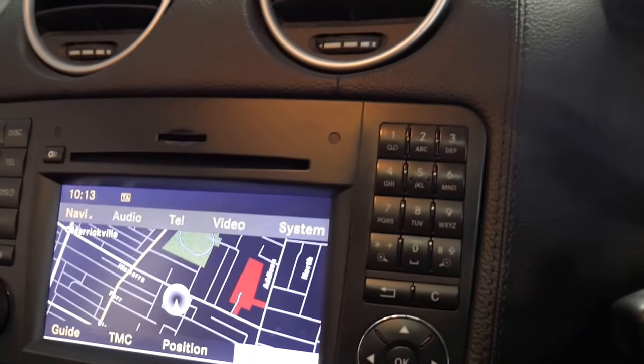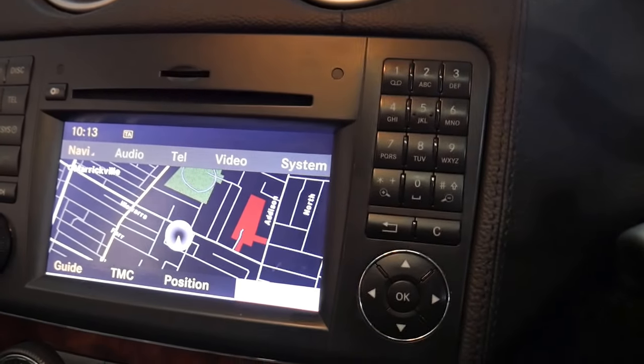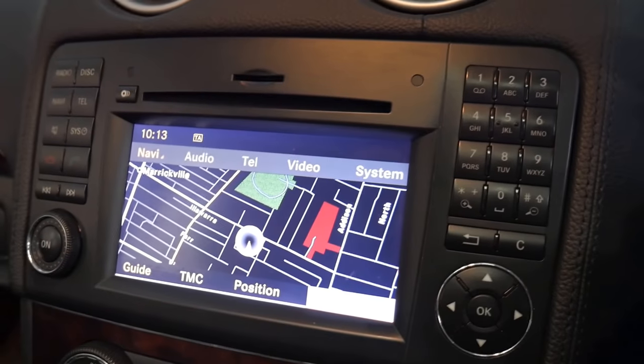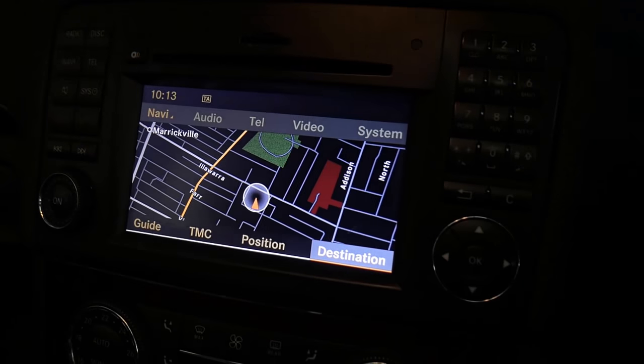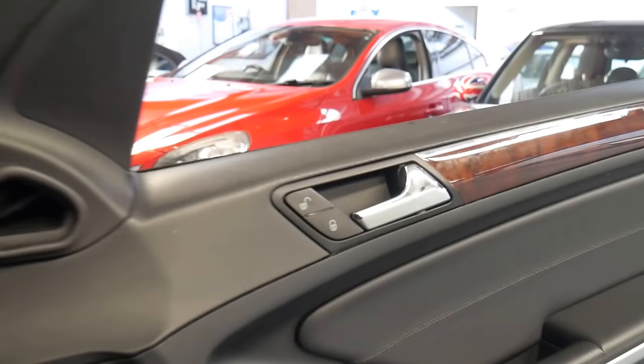You've also got the updated colour navigation, a reverse camera, and Bluetooth. It's got two remote keys, and I think it's an incredible value for money when you consider what they cost new.